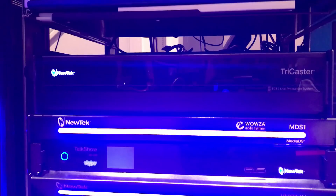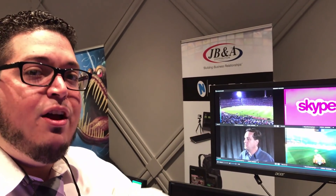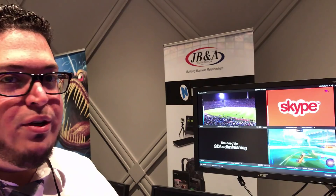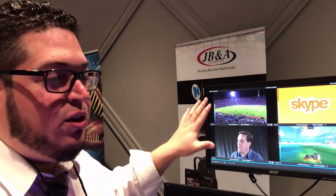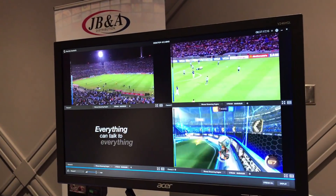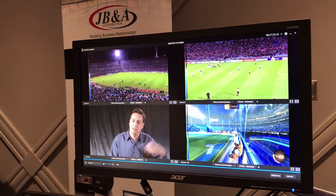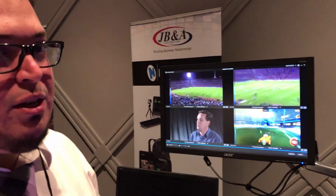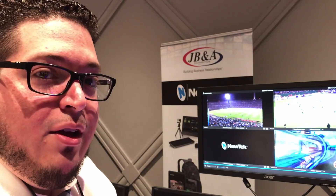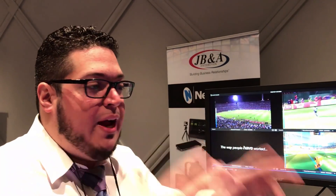I see you've got the new Wowza media system device as well. If we come back up here we can showcase the MediaDS. If you ever wanted to get into multiple kinds of streaming setups, the MediaDS is designed for you — delivering content directly to your end users without going through something like YouTube Live. It's taking the output of my TC1 and another system, with video playback and other footage that could be streamed to Facebook Live, YouTube Live, or directly to your end users, because there's actually a Wowza streaming engine and server built right into the MediaDS.